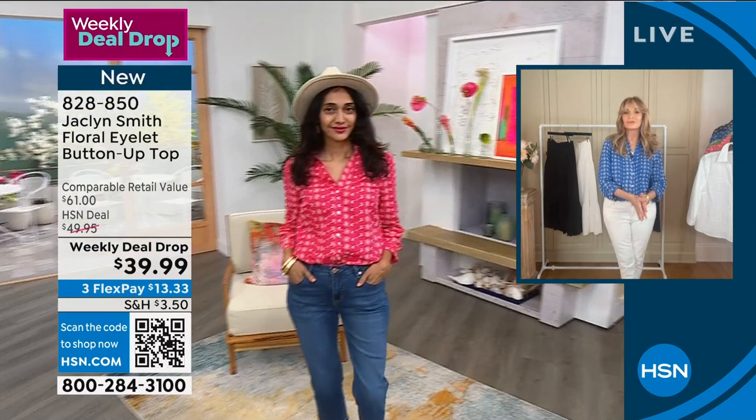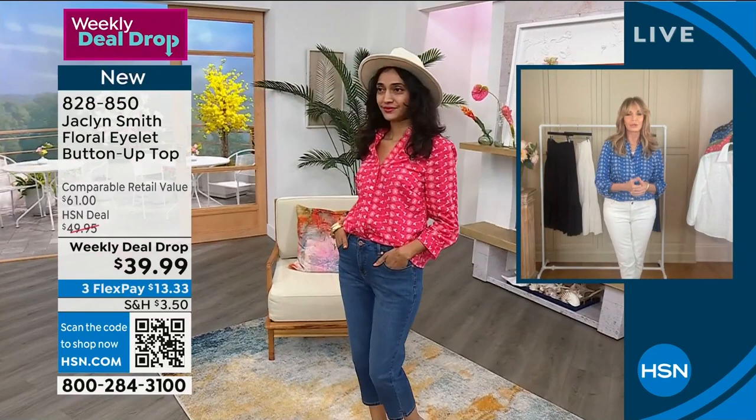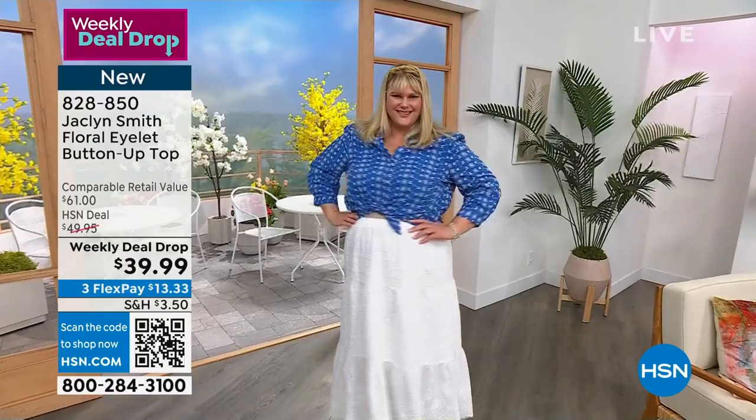I think when summer comes along, the kids are out of school, we're outside, we're in nature — and that's what this says. This is a weekly deal drop price, ladies. This price will go away by Sunday, so this is your opportunity to snag such a specialty piece from Jacqueline for under $40.